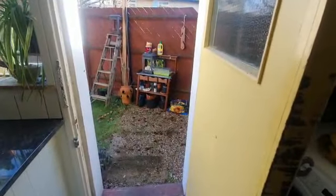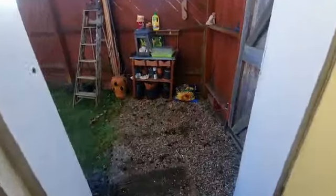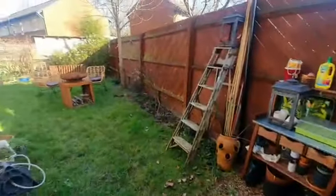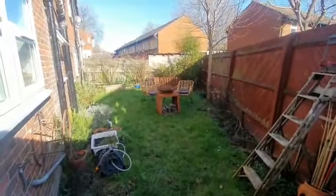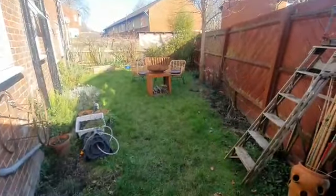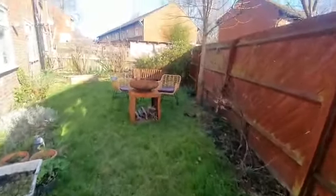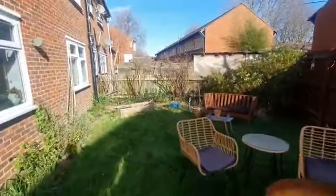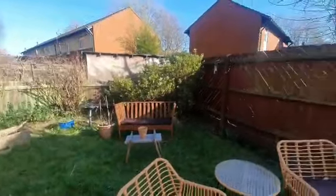The garden actually links to the kitchen, and when I come out here you can really see how much space you're getting — that's all owned by the property. You can just imagine what you can do out here on a summer's evening or summer's day. It's really lovely.